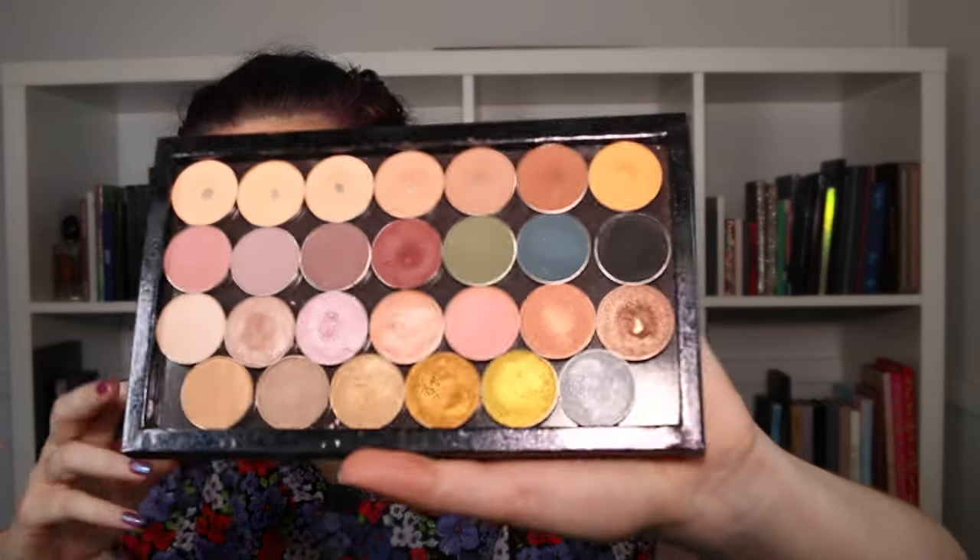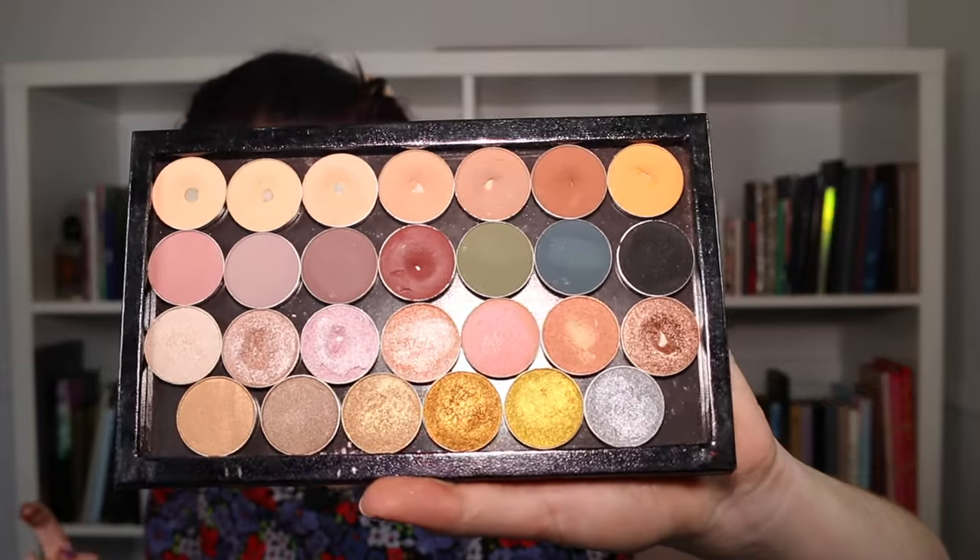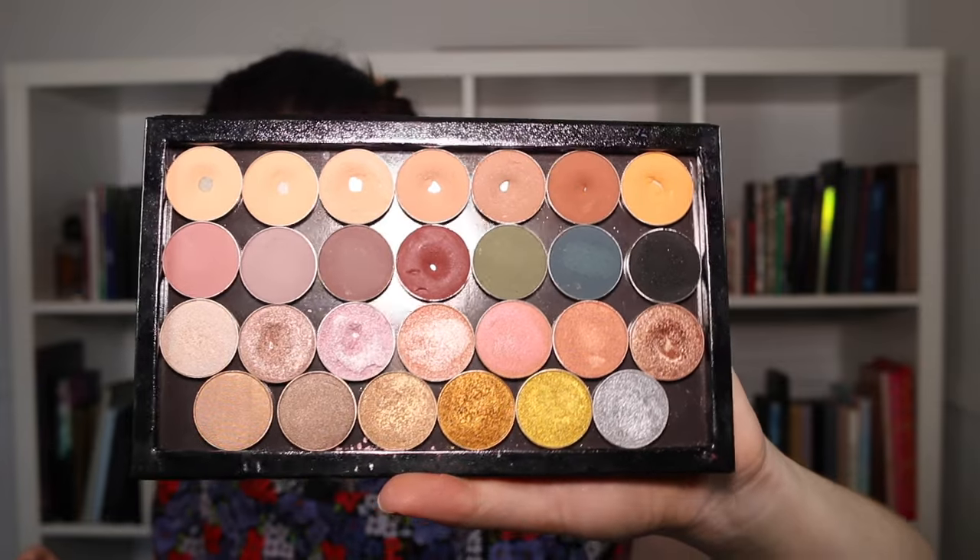I think I really need to focus on getting this Makeup Geek single used up, because I've kind of disrupted the structural integrity of the shadow and it's going to make a mess in my singles palette. But as you can see, this is the palette in my collection with the most pans — it's very satisfying. I'm very happy with my progress and would love to get to the point where I have a pan in every slot.